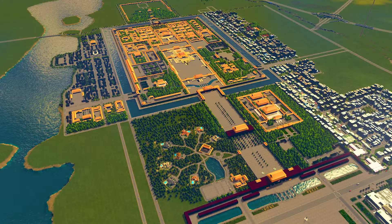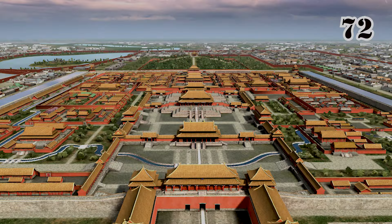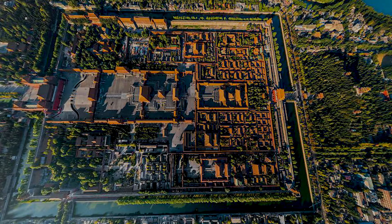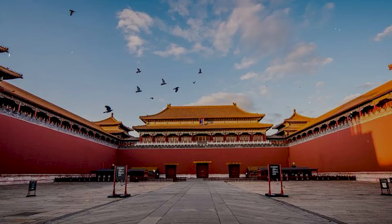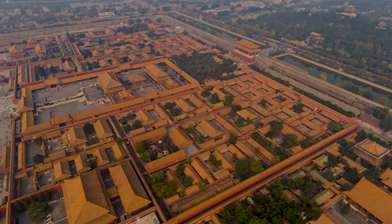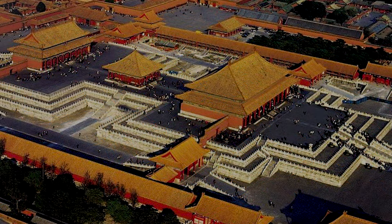The Forbidden City of China is a rare work with a rectangular structure covering an area of about 72 hectares. Its dimensions are 961 metres long from north to south and 753 metres wide from east to west. A wall with a height of 10 metres and a ditch with a width of 52 metres surrounds the complex. The wall has a gate on each side, and the walls are thick and designed to withstand the cannon fire of that time. The architecture is the crystallisation of the attitude and craftsmanship of the Chinese people.